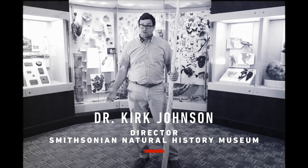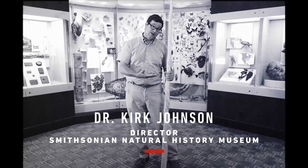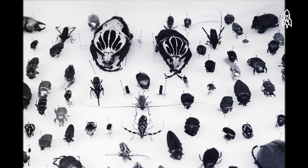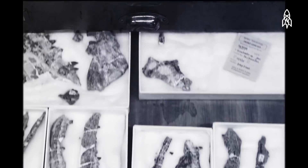The Smithsonian's National Museum of Natural History has over 144 million objects, like this narwhal tusk. My name is Kirk Johnson, and I'm in charge of all of them. 99% of the collections are behind the scenes, and these are the people that work with them.